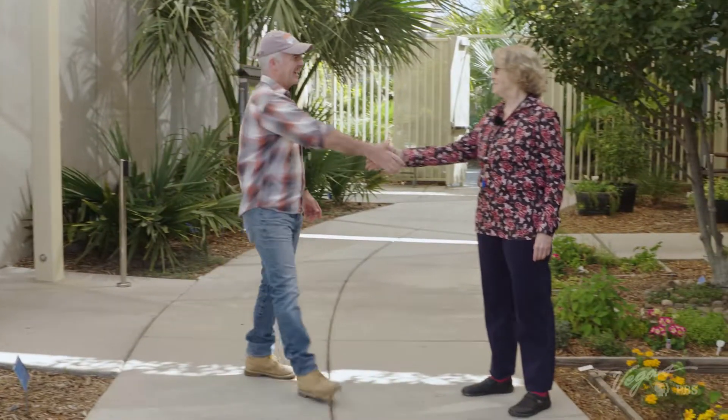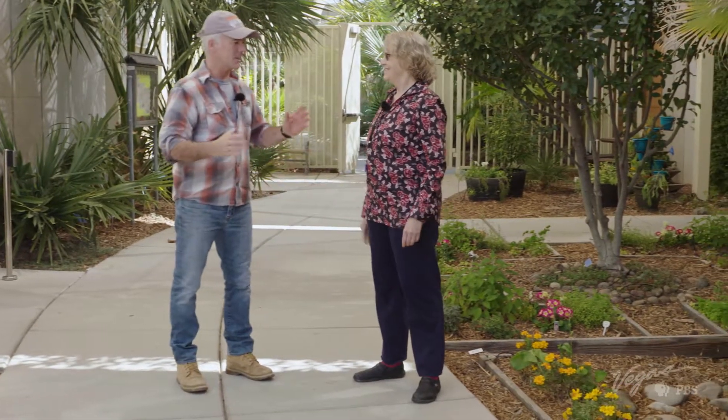This is the University of Nevada Cooperative Extension site. Cooperative Extension is a college within the College of Agriculture at UNR. We teach people who otherwise would not have access to university research-based information. People can come here, listen to us, get free fact sheets, and know that we're not going to try to sell them anything.